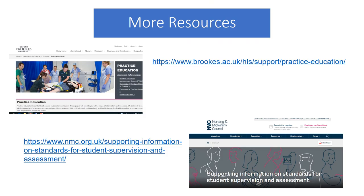There are more resources on the Brookes website related to practice assessment, and further resources are available on the NMC professional body websites.